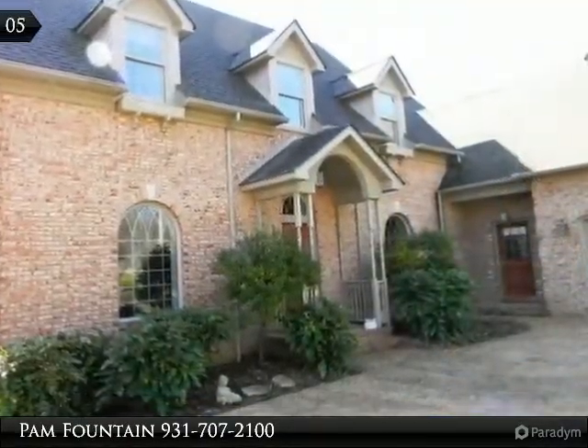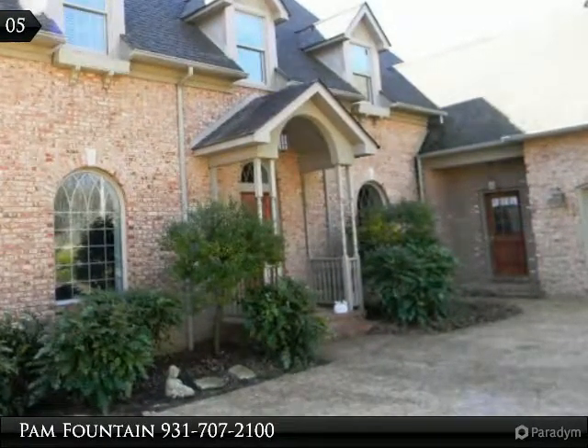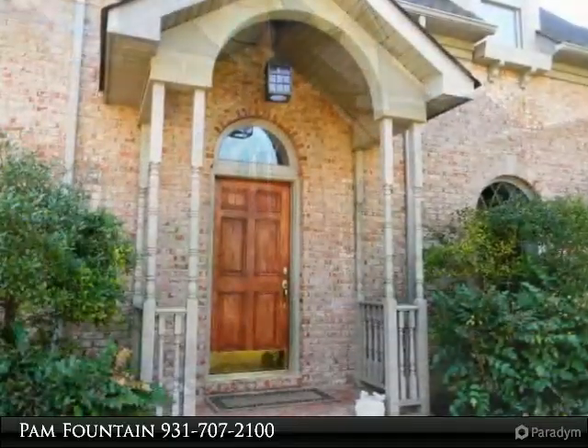Tile floor in the kitchen and sunroom. Custom cabinetry with an island and recessed lighting. There is a greenhouse off the kitchen.